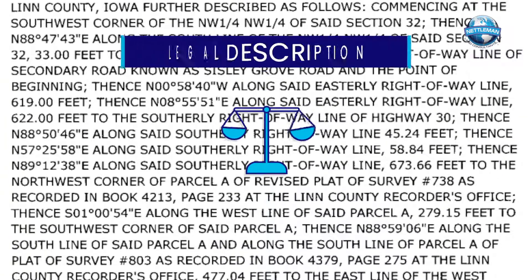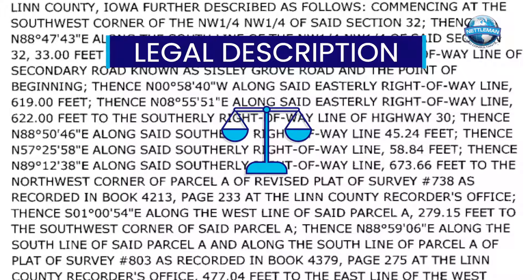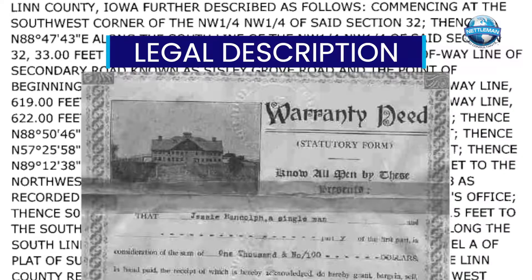You'll need to provide the surveyor a legal description — a street address just won't do the trick. Typically, this is found in your warranty deed from your closing documents.